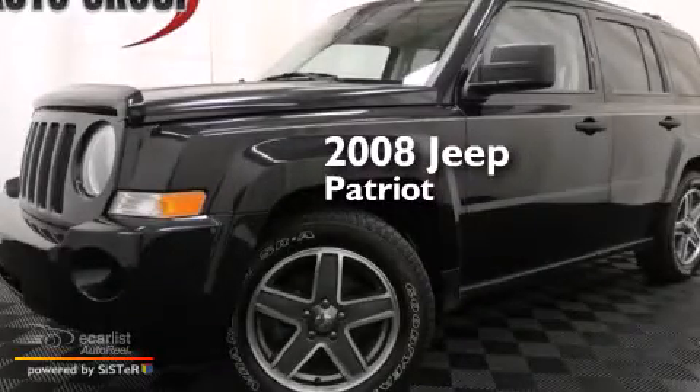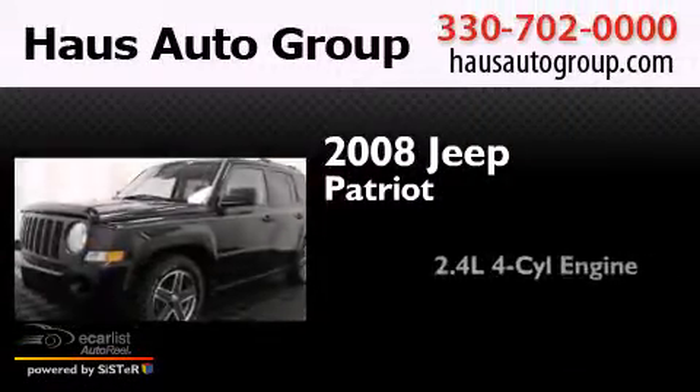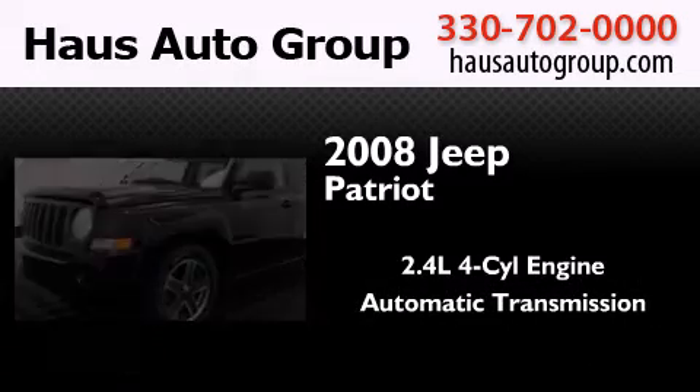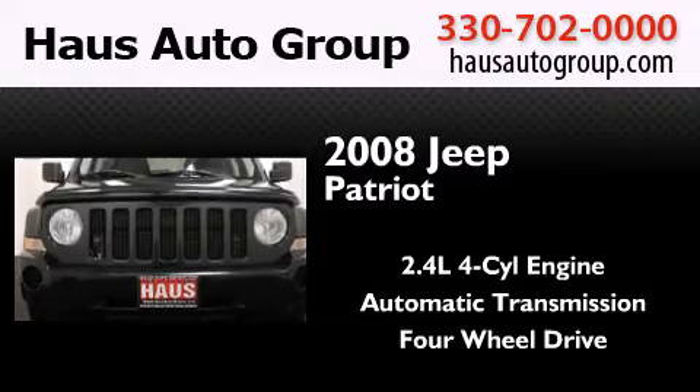This is a 2008 Jeep Patriot. It features a 2.4-liter four-cylinder engine, an automatic transmission, and the added safety and control of four-wheel drive.